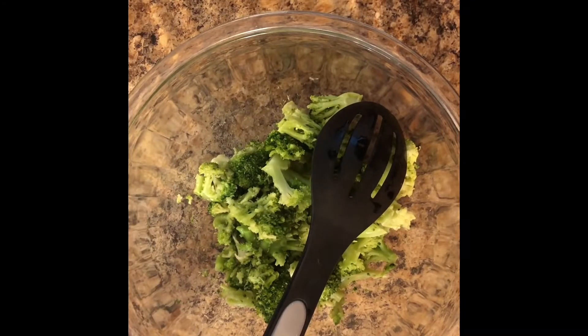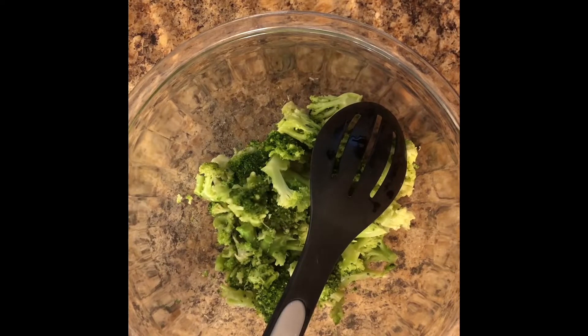The next thing that you want to do is choose your starch. This could be something like 2 to 3 cups of cooked pasta or 2 to 3 cups of brown rice. I chose pasta for the particular dish that I'm going to make.